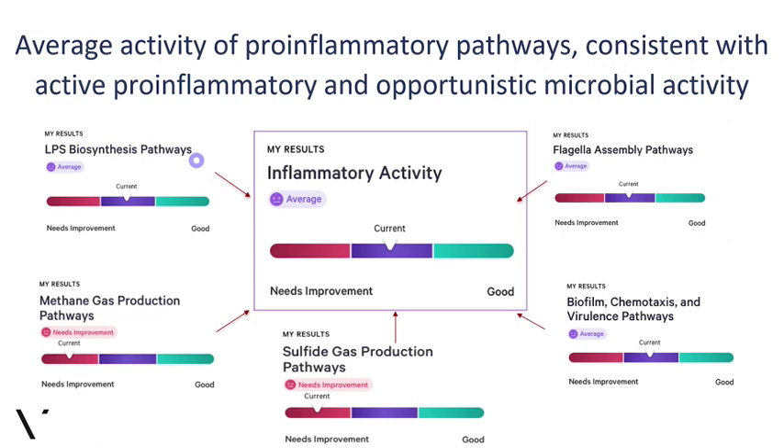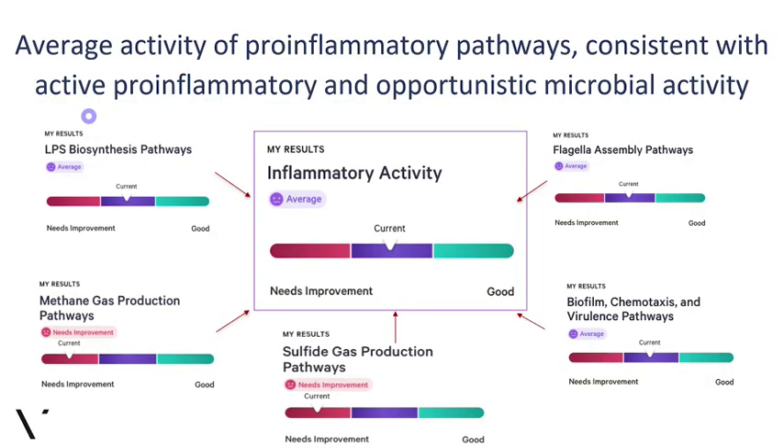Your LPS biosynthesis score is in the average zone, which is okay. The inflammatory activity score reflects a balance between pro-inflammatory and anti-inflammatory activities. It's not just about who is there — it's about the balance of what the activities and functions actually are. These are some of the pro-inflammatory scores, not all of them, that go into the overall inflammatory activity score.